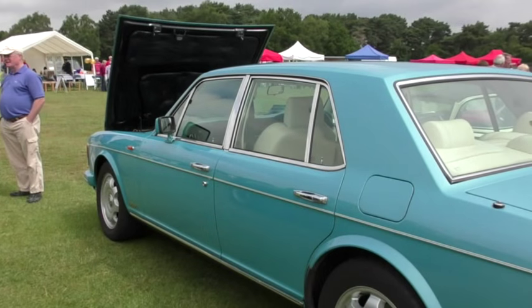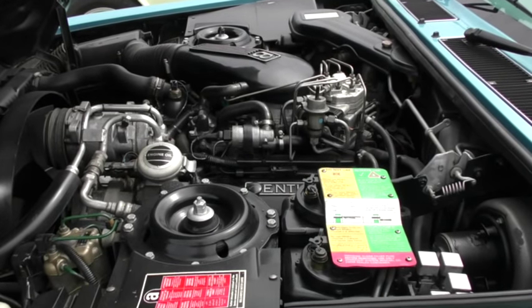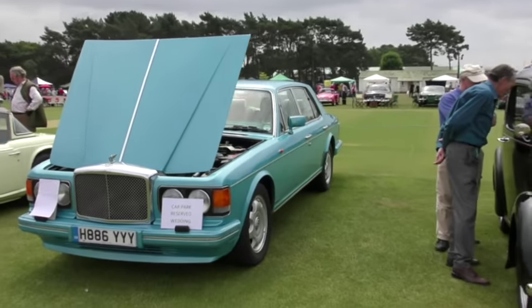Want some comfort? Then look no further than this very plush Bentley Brooklands, with lots of space filled by a very big engine, of course.